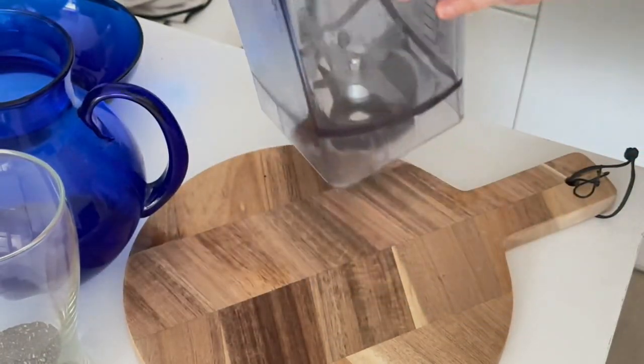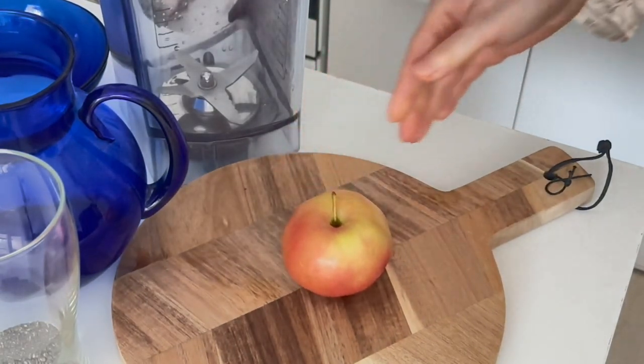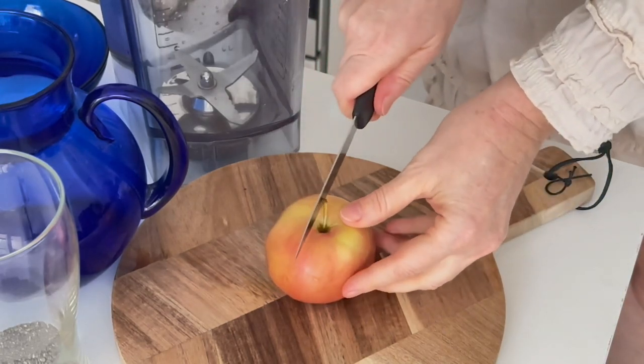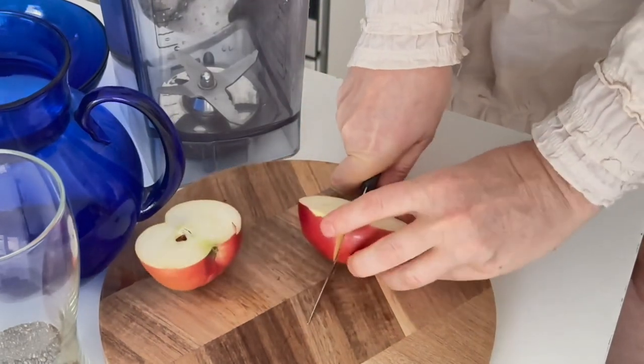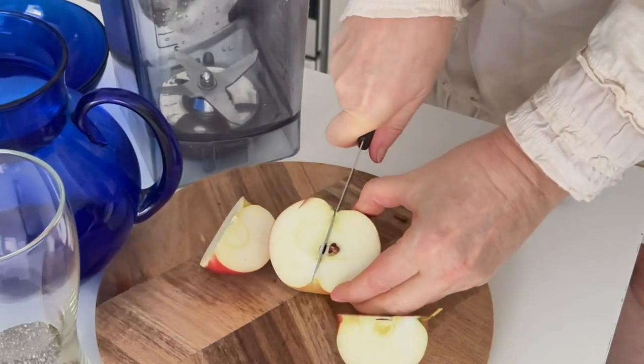Did you know that chia seeds contain 5 times more calcium than milk, 7 times more vitamin C than oranges, 3 times more iron than spinach, twice the potassium content of banana, and 8 times more omega-3 than salmon? They help to increase energy and stamina.